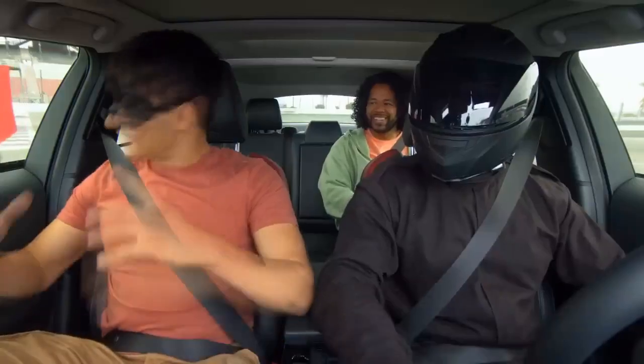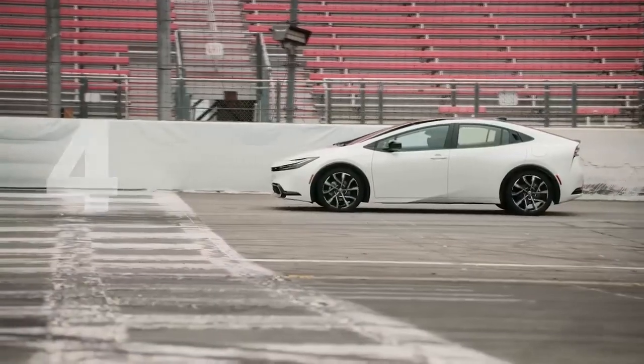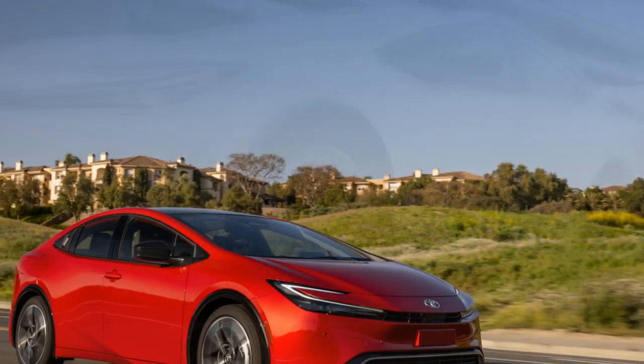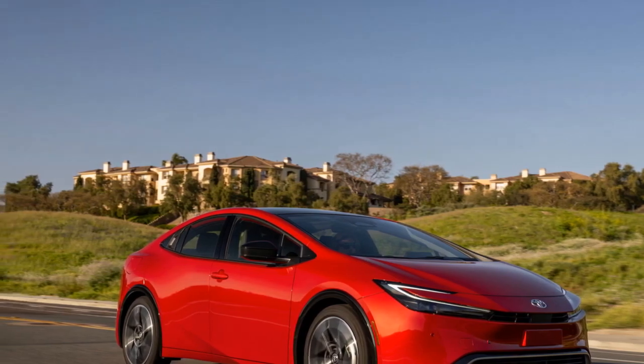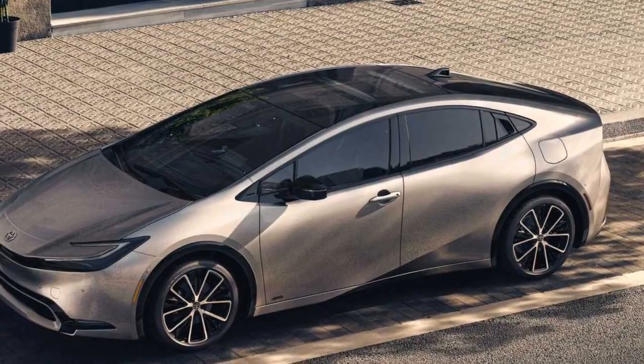Enhanced Electric-Only Mode. The 2023 Prius Prime takes electric-only driving to a new level. With its larger battery capacity, the vehicle now offers an extended electric-only range, allowing drivers to rely on electricity for a greater portion of their journeys. This improvement is a testament to Toyota's commitment to reducing reliance on fossil fuels and promoting sustainable transportation.